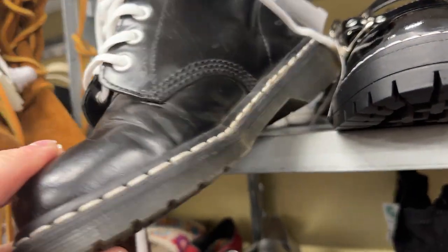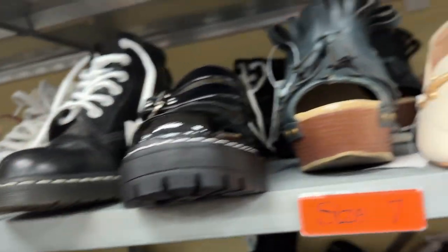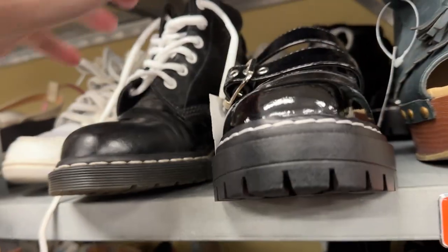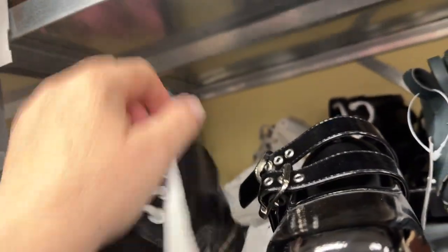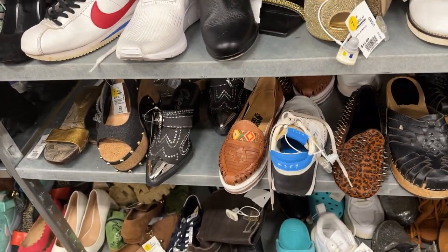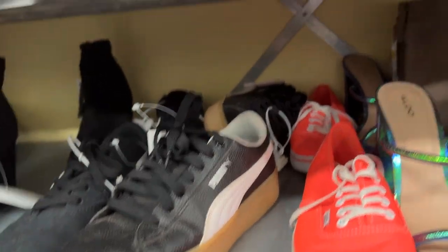Doc Martens — that's a cool black with white laces. That's different. $45. Doc Martens can be anywhere from $40 to $80 depending — it could be the same boots.